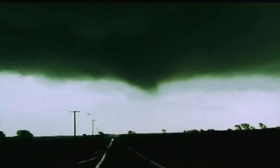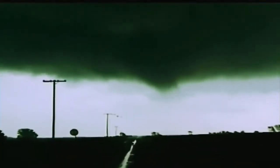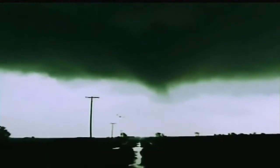I provide a service that allows people to pay and ride along during storm chases. There's an overwhelming amount of excitement when you actually get to see Mother Nature put on this kind of display.